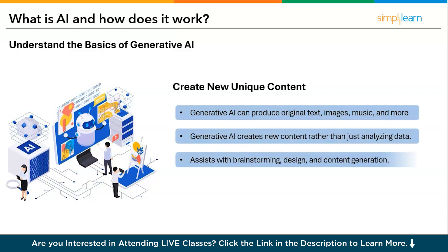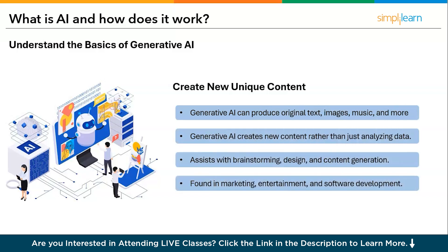AI can create unique content — not just analyze data and make predictions. It assists in real-time generation of original text, images, music, and more. As a creative partner, generative AI goes beyond traditional predictive AI by creating new content rather than just analyzing data. It can enhance human creativity by assisting with brainstorming ideas, storytelling, design, and content generation. It is widely used in marketing, education, entertainment, and software development.